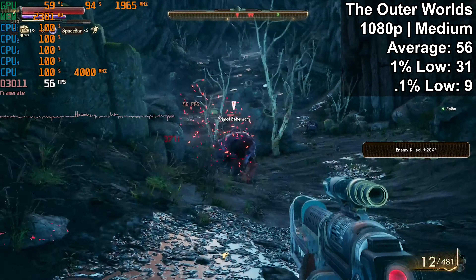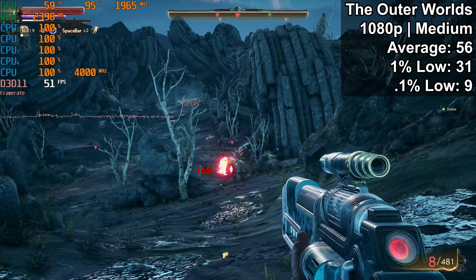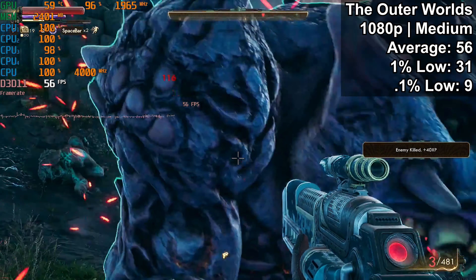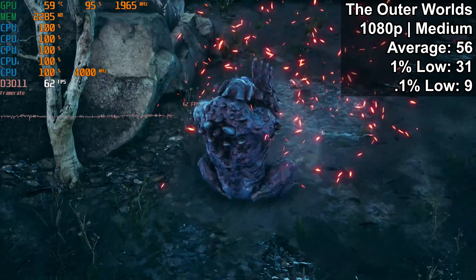I don't have Red Dead Redemption 2 right now, but I suspect that would be another game where the 3000G would definitely stutter and not give you a great gaming experience.